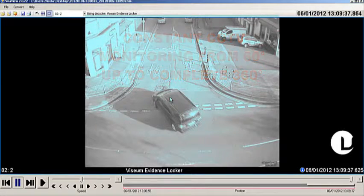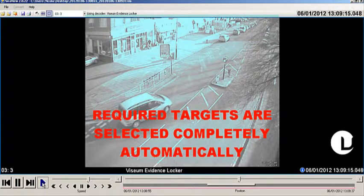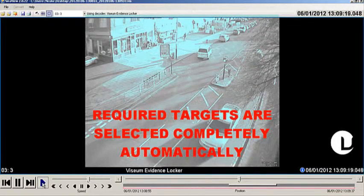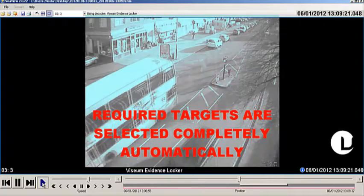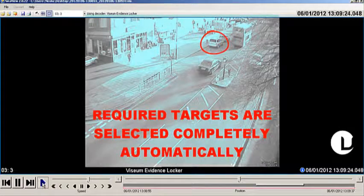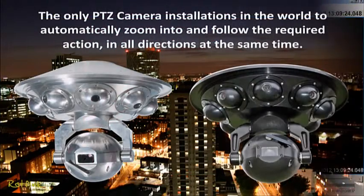This particular installation is using just three fixed contextual view camera modules to cover a road junction. Required surveillance targets are selected completely automatically based on the client's instructions. This particular installation is being used to detect illegally powered cars, capture faces and number plates, enforce penalties and prevent false appeals.